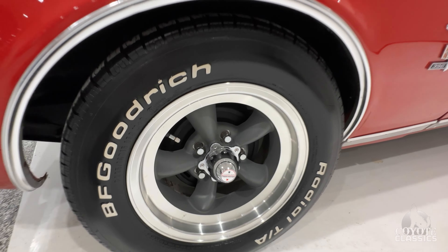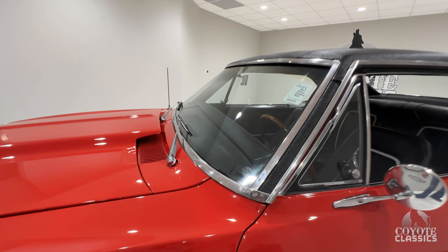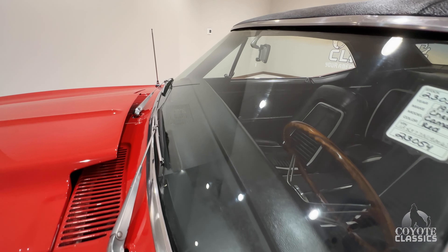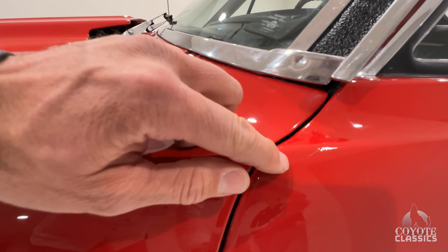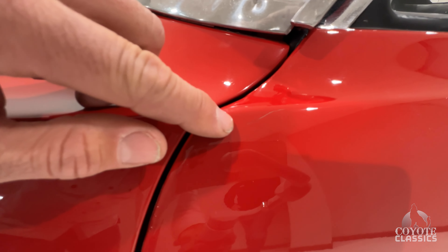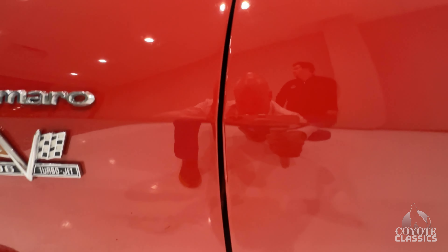Factory drum brake car. Top of the dash pads is excellent. It's got just a tiny little paint crack or scratch right here. Really nice gap.